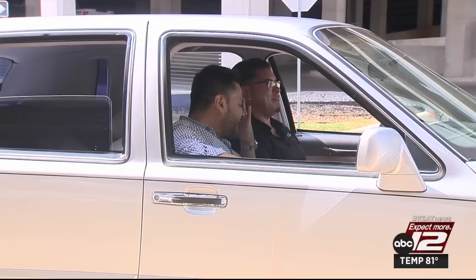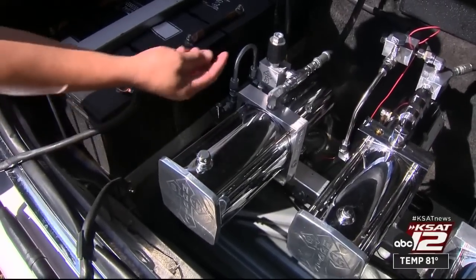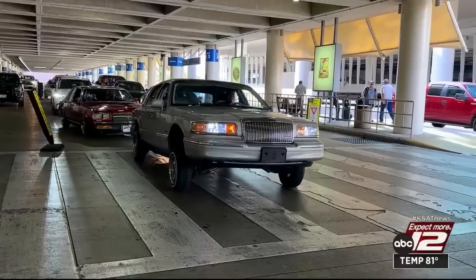Stacey installed thousands of dollars worth of hydraulics in his car. There's a gear with fluid that spins and shoots fluid to the front — that's what makes the car go up and down. Cruising downtown, you get tourists who love what they see. Hit the hydraulics, hop it — it's just something different.